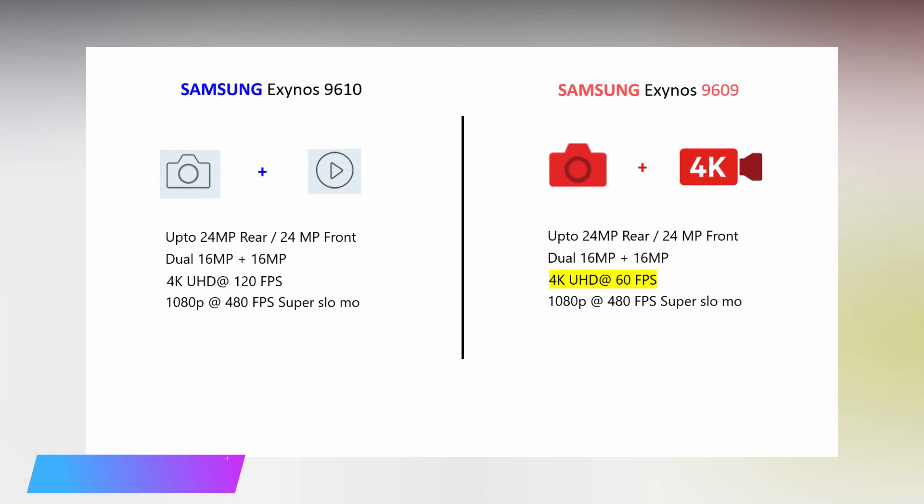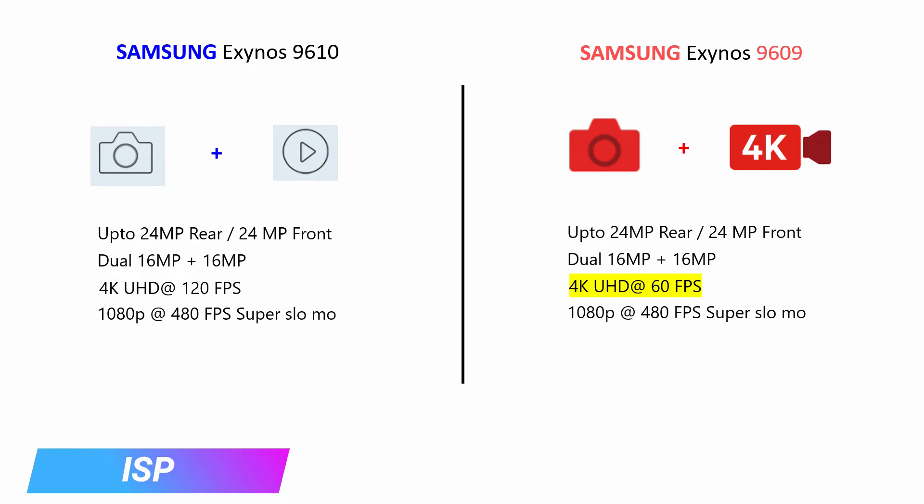The fifth aspect is image signal processing. The Exynos 9610 ISP supports rear and front single 24-megapixel cameras or dual 16-megapixel cameras. In the video department, it supports 4K at 120 frames per second and 1080p at 480 frames per second super slow-mo. On the other hand, the Exynos 9609 ISP supports the same camera setup but only supports 4K at 60 frames per second. Both ISPs are good, but there is a slight downgrade in the video department for the Exynos 9609. Combined with AI, both ISPs can be used for object and scene detection and low-light photography.